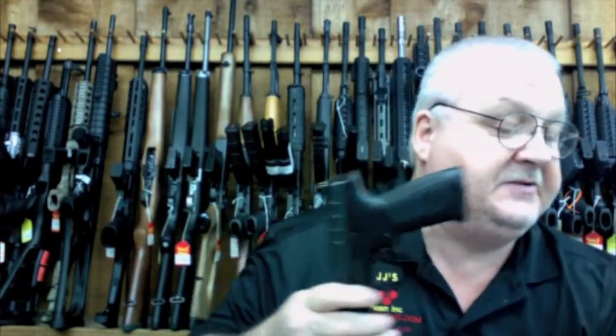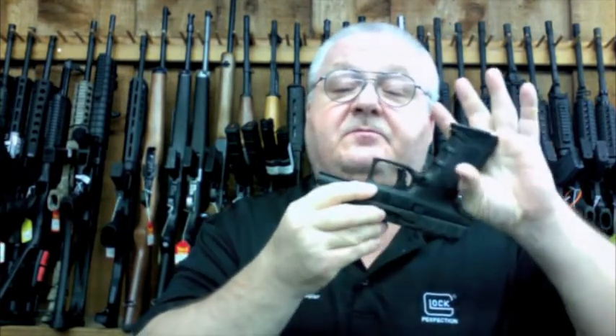Brand new on the market. 17-round magazine. Comes with two mags in the box, some back straps, and a speed loader. Really nice little gun. Beretta makes some good stuff when they want to.